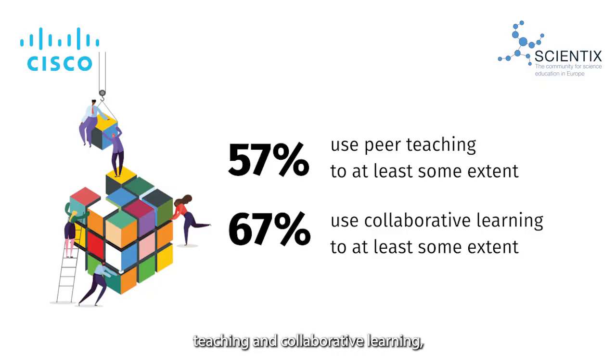Hi again! In this episode we continue sharing innovative teaching approaches. Today let's have a look at peer teaching and collaborative learning. Whether students teach each other or learn together, collaboration is key in helping them become active citizens.